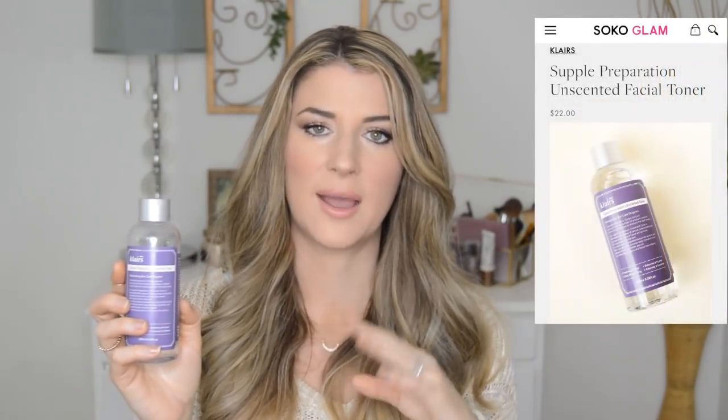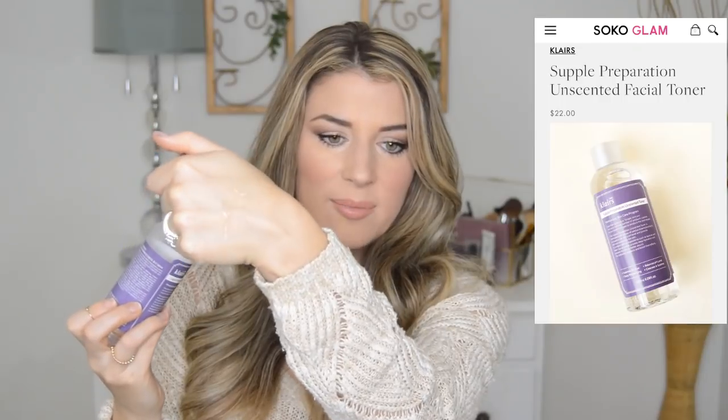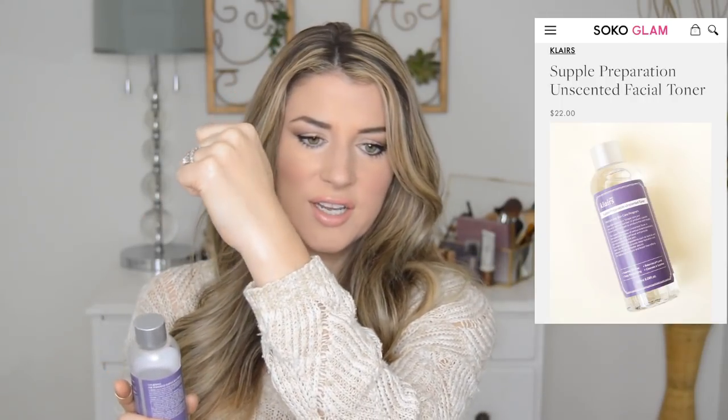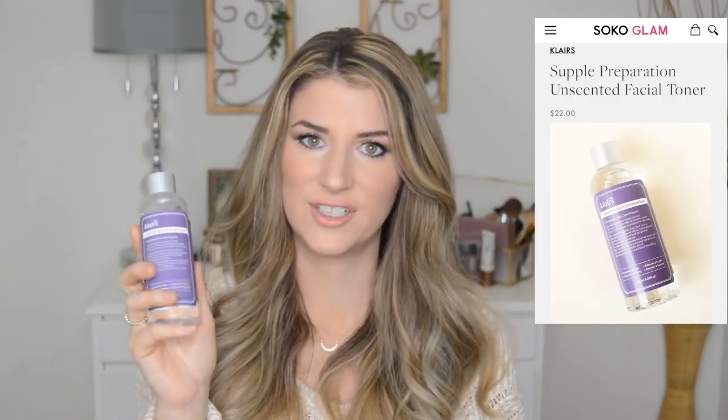Let's get on to my AM routine. I really don't do so much in the morning — I don't really wash my face. I'll either just splash my face with cold water or I'll reach for this Klairs Supple Preparation Unscented Toner. This has been my go-to recently. It has a gel-like consistency and it just feels so fresh and hydrating on the skin. It absorbs really quickly and makes your skin super smooth and soft. I also love this for the morning because it almost doubles as micellar water — I can put a little on a cotton pad and take away any makeup remnants underneath my eyes. Klairs is a Korean skincare company that's cruelty-free.